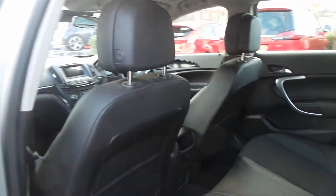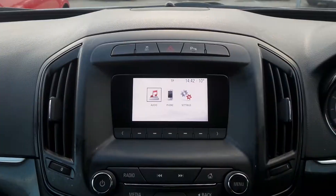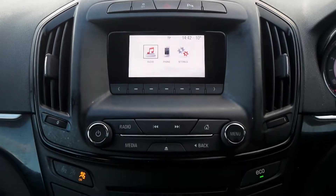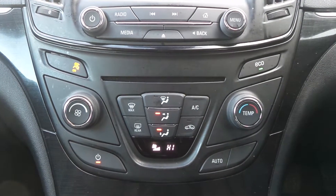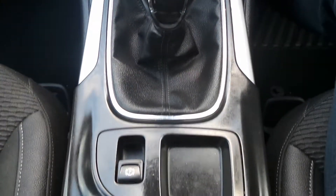Moving to the interior, it has part leather upholstery as well as Bluetooth connectivity, a DAB digital radio with CD player and USB input. It also has air conditioning, a six speed manual gearbox, and an electronic parking brake.